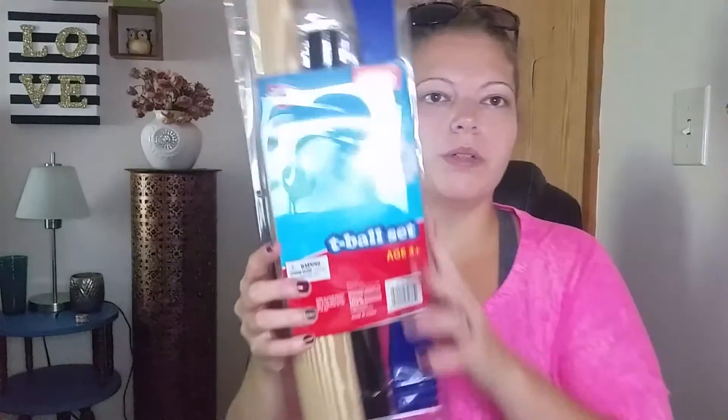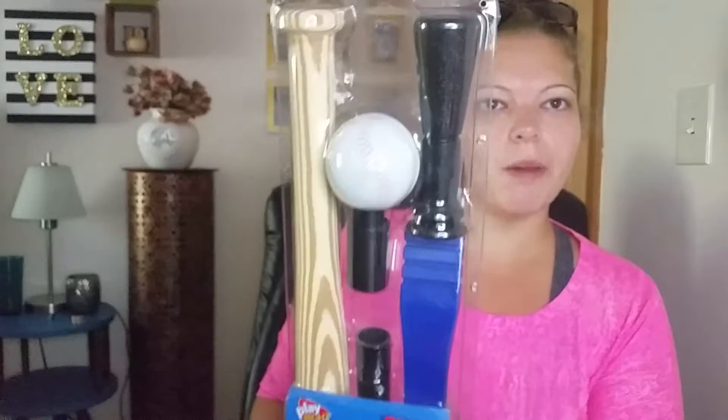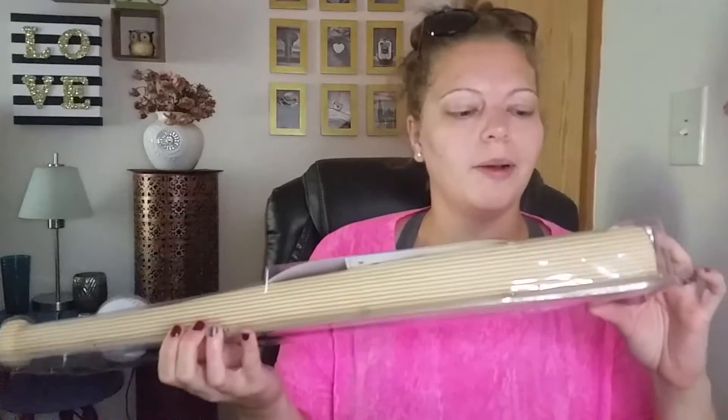And then I bought this T-ball set — originally $12.99, comes with everything. I'm going to set this up for her too. This was only $1.20. $1.20 for a $13 set. I am so excited. And I got two of those — I don't know what I'm going to do with the second one. I'll save it or donate it; it was only $1.20.